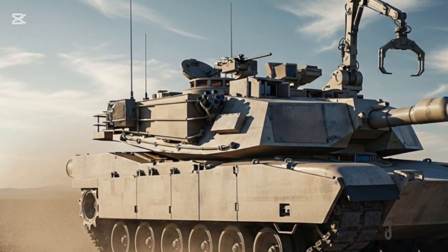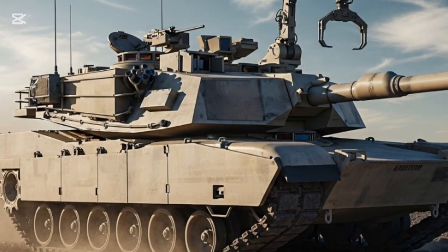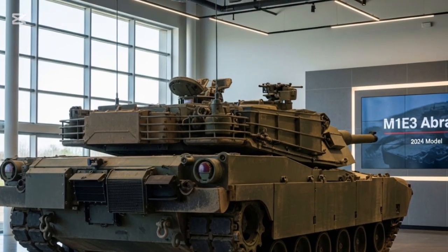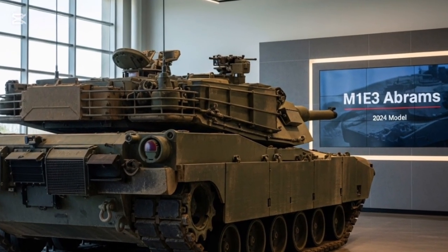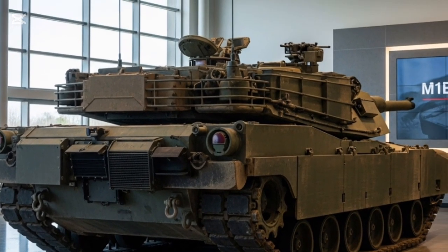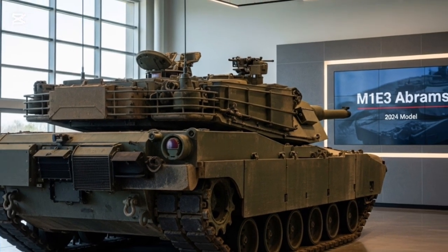The M1E3 Abrams isn't just an upgrade — it's a statement of intent. It shows that the US Army is preparing not for the wars of yesterday but for the unpredictable, high-tech battles of tomorrow. With its hybrid engine, advanced armor, digital command systems, and AI-enhanced warfare capabilities, the M1E3 stands as a true symbol of American innovation and resilience, promising to keep the US at the forefront of armored warfare wherever the future battlefield lies.